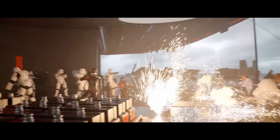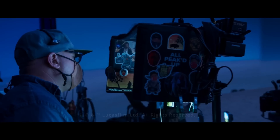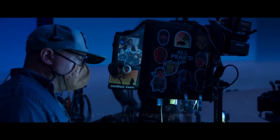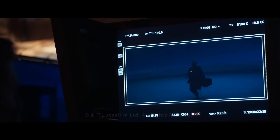Everything we do is so reliant on being able to go through iterations so quickly and so seamlessly, to explore options to tell stories or solve problems. Having AMD as the engine behind that part of the machine has been so liberating for our creatives because we can show them options faster and more interactively than ever before.